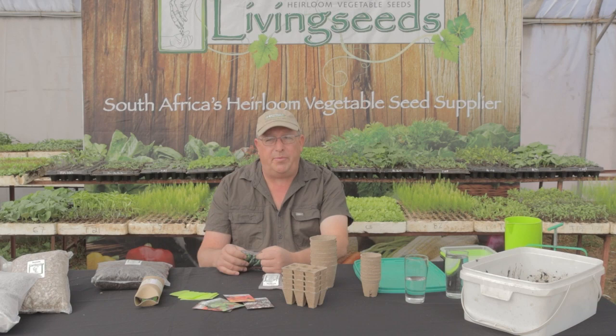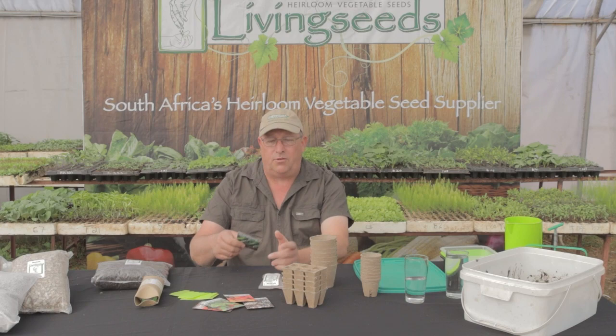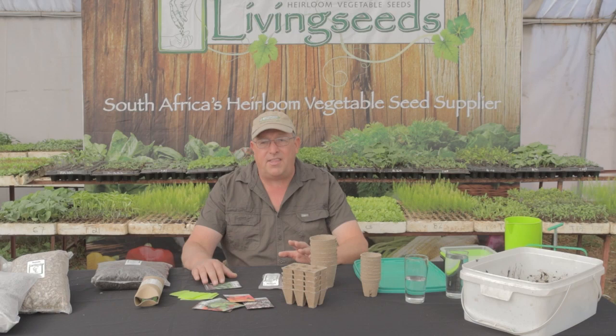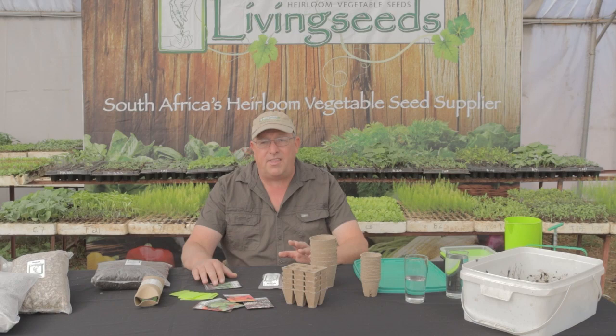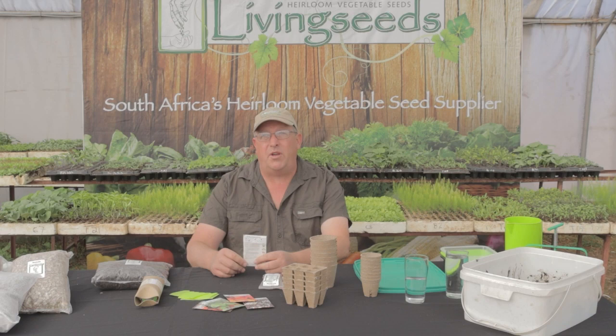There are certain seeds that need to be surface sown — typically seeds that are very very small, like a lot of herb seeds which are incredibly tiny. Just sprinkle them on the surface and they will germinate as long as you keep them moist. Certain heirloom lettuce varieties need light to germinate — the code on the back of the packet will tell you if the seed needs light to germinate.